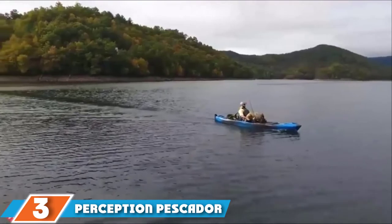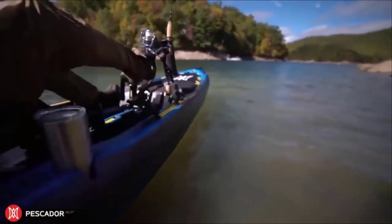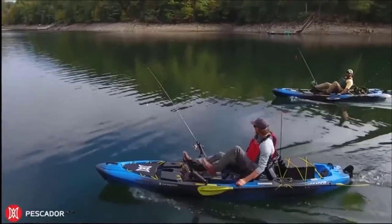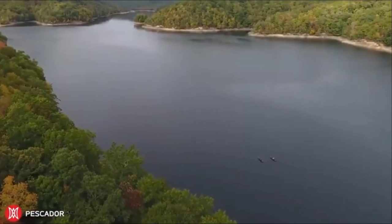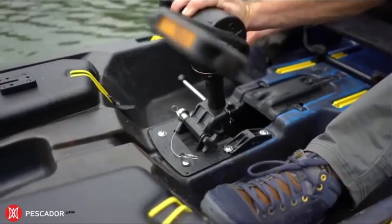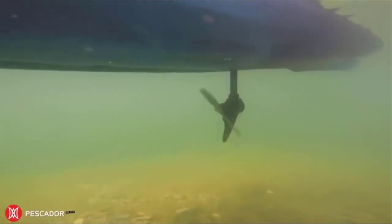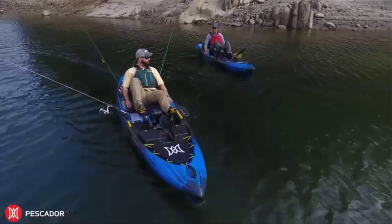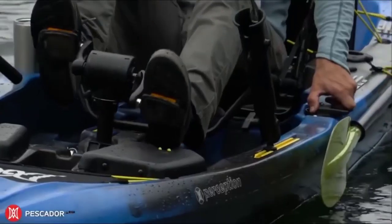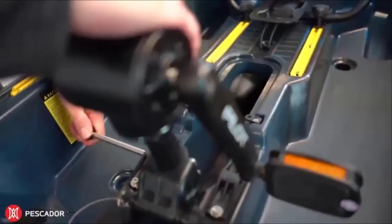Moving on to number 3, we have the Perception Piscator 12.0 Pilot Kayak. This fishing yak measures 12.5 feet long and is 33 and three-quarter inches wide, so it may seem a little narrower than some other pedal yaks, but is capable of hauling 475 pounds of gear. This sit-on-top features rotational pedals that power the propeller drive system underneath the hull, so you'll be able to move through the water at speed with minimal effort. Weighing 85 pounds and featuring comfort-grip carrying handles, it is designed to be efficient to transport, although you may find it necessary to use a trolley to get it to the water.